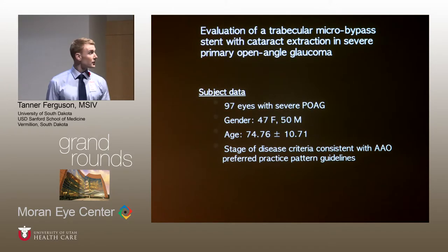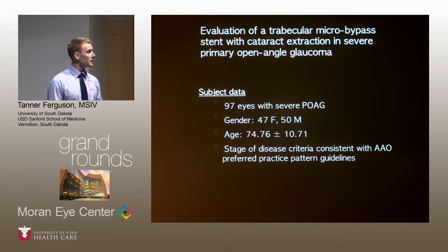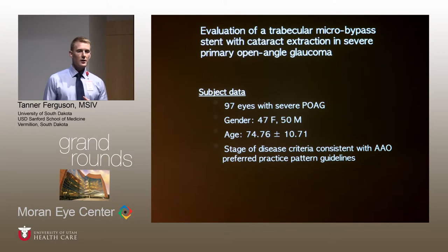The last paper is the iStent with cataract surgery in severe primary open-angle glaucoma. This included 97 eyes with severe POAG. Stage of disease was defined as optic nerve changes consistent with glaucoma and visual field changes, consistent with the AAO preferred practice pattern guidelines. Gender was an even split — 47 female and 50 male — and the average age was 74.76.